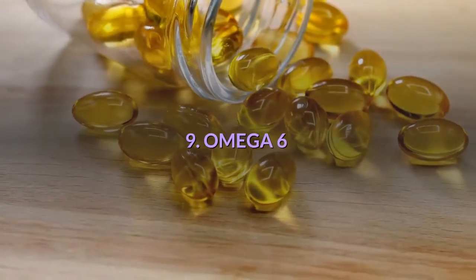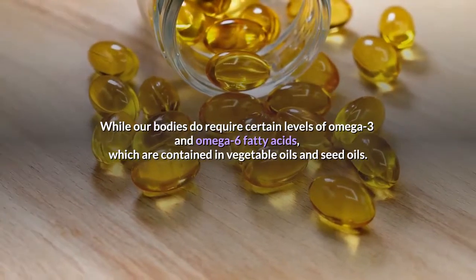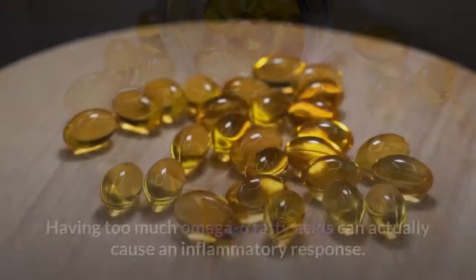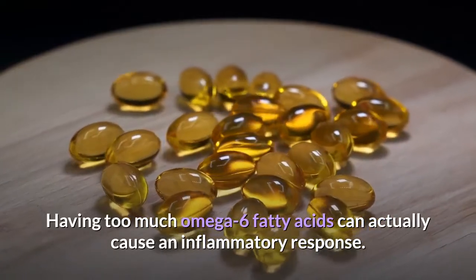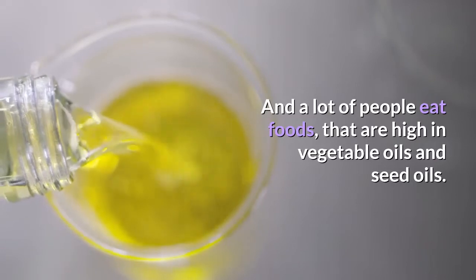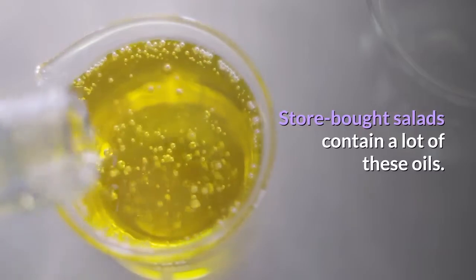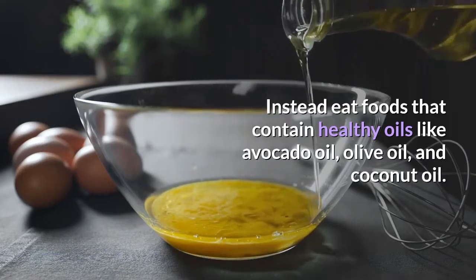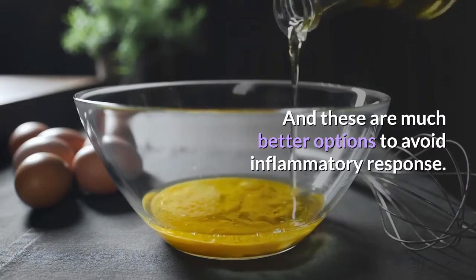Number 9: Omega-6. While our bodies do require certain levels of omega-3 and omega-6 fatty acids found in vegetable oils and seed oils, having too much omega-6 fatty acids can cause an inflammatory response. Many people eat foods high in vegetable oils and seed oils, and store-bought salad dressings contain a lot of these oils. Instead, eat foods containing healthy oils like avocado oil, olive oil, and coconut oil, which are much better options to avoid an inflammatory response.